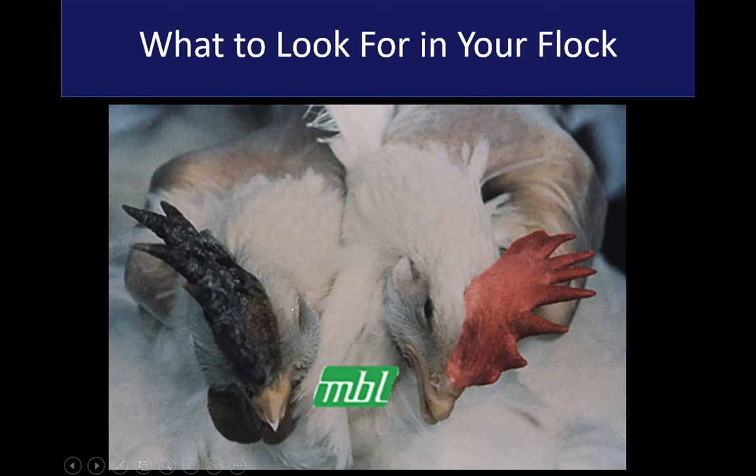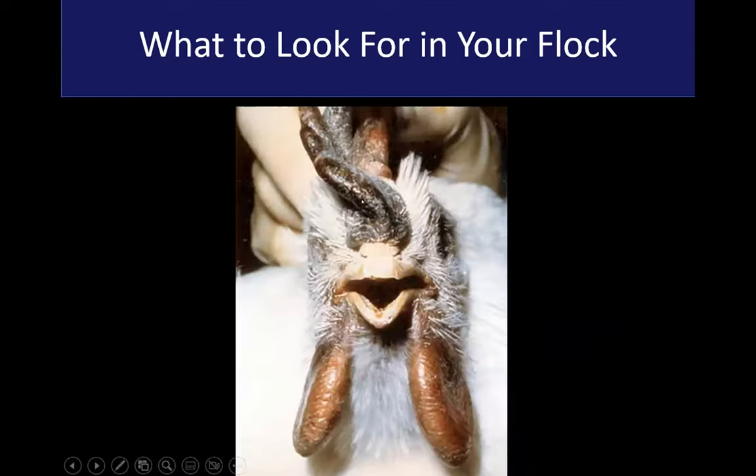Look at the swelling around their heads. This hen is starting to show signs of hemorrhage with a lot of swelling around the head. There's the thickening, edema, and hemorrhage on the comb, the thickening and edema of the wattles, and a lot of swelling — the eyes are actually buried inside because of so much edema. If you see anything like this, there are really only two diseases it can be: high path AI or virulent Newcastle disease. Both are considered foreign animal diseases.